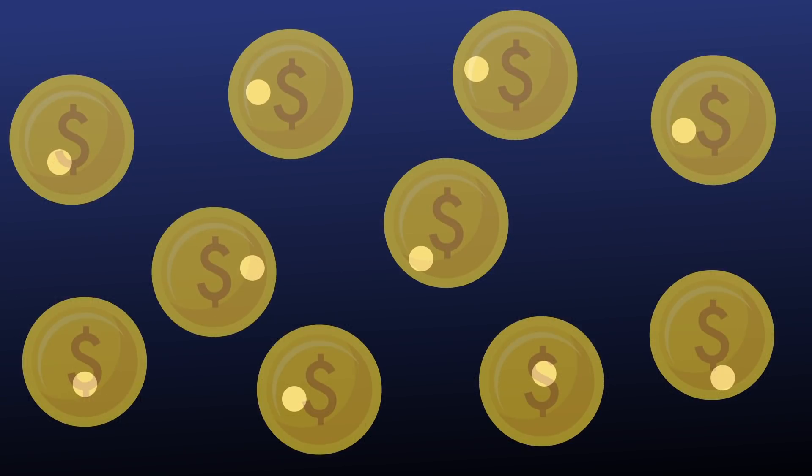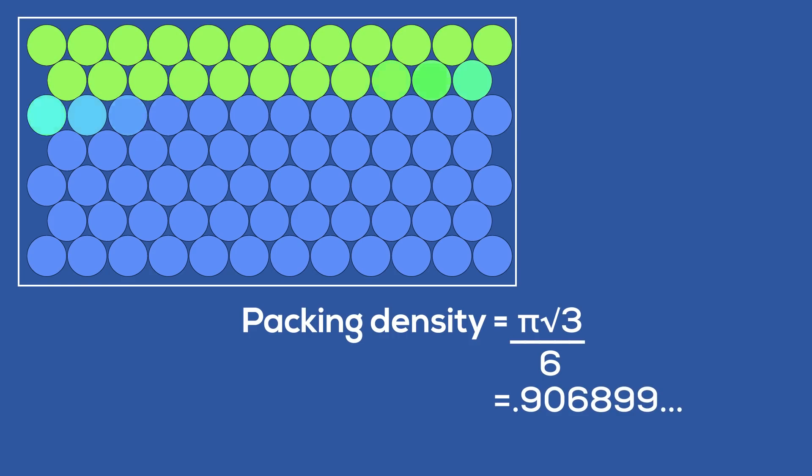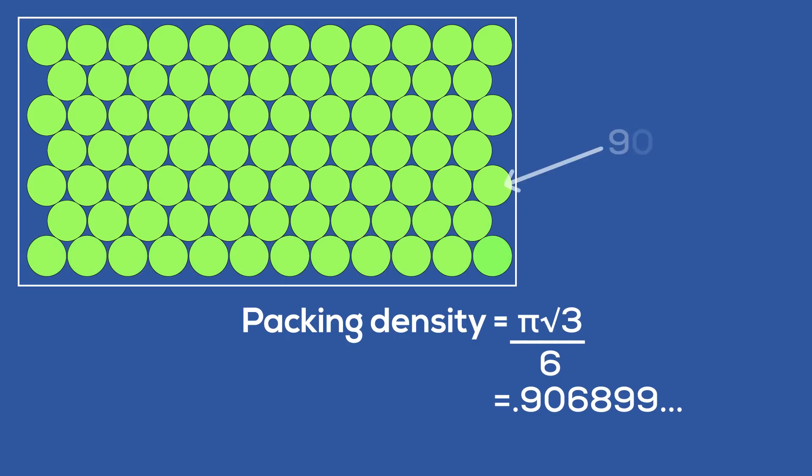Now for those who want to try this on their own with no hints, pause here. For everyone else, to get started, the first thing we need to realize is that the tightest packing of coins on a plane, assuming no overlap, looks like this — a hexagonal lattice — and this has a packing density of pi times root 3 over 6, or about 90.7%.